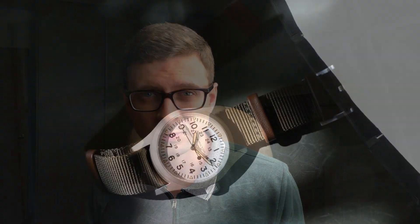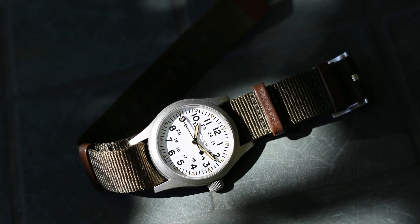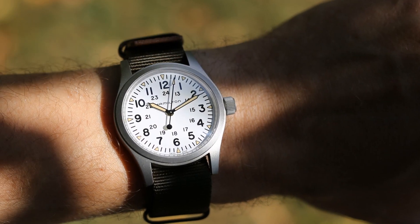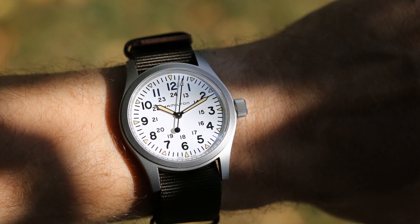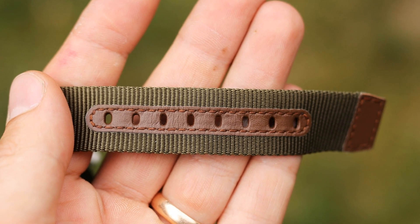I wasn't specifically looking to buy this watch, but I got such a good deal that I just couldn't say no. Somebody listed this watch as an unwanted gift for a very reasonable price, and this watch is basically new — not a single wear mark, strap still looks completely fresh. It came with box and papers, everything absolutely wonderful. But as there is a saying, don't meet your heroes.